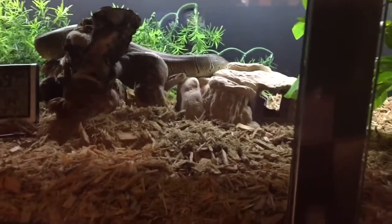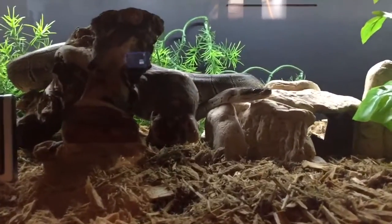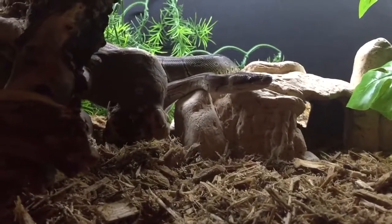It will get so high in here that the glass will fog up, and I wipe it away with paper towel — kitchen towel — just to take the moisture away.